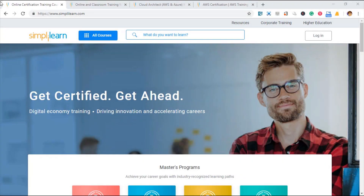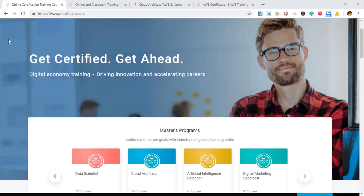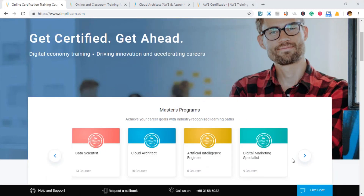SimplyLearn is also offering courses in a bundle, which they call a Master's Program. What this means is you can take a few courses in one package. Let me go through the Master's Programs that they are offering.